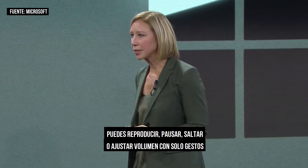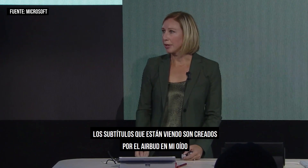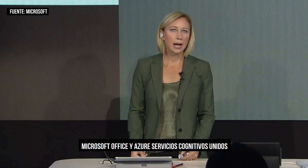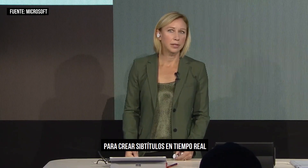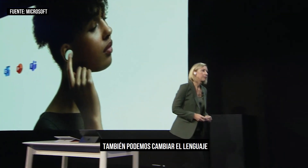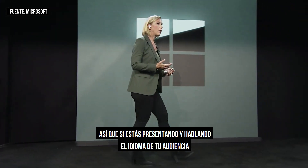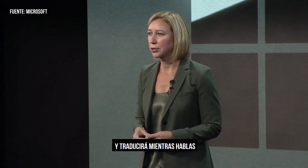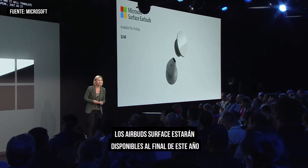There's no screen required. You can play, pause, skip, or change the volume with just gestures. The captions you see on the screen are created by the earbud in my ear, Microsoft Office, and Azure Cognitive Services coming together to create captions in real time. We can also change the language — we support over 60 languages and it will translate as you speak. Surface Earbuds will be available later this year, starting at $249.